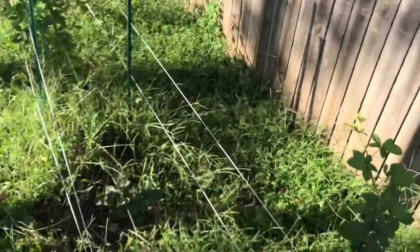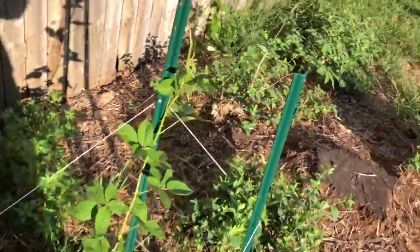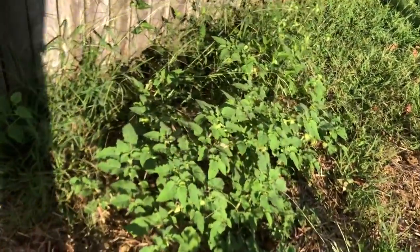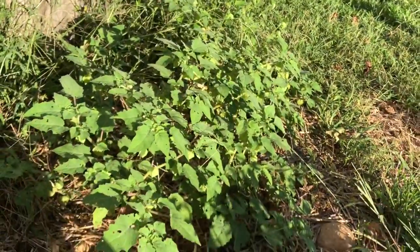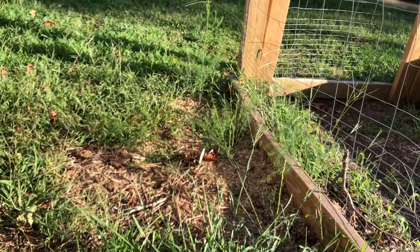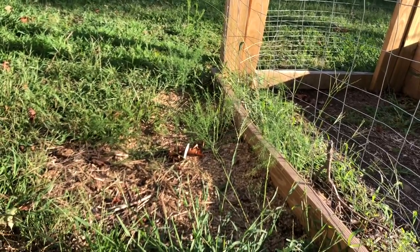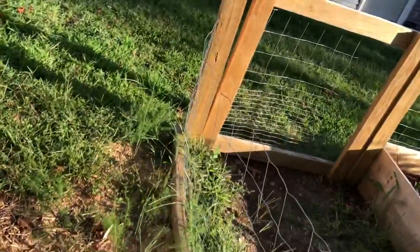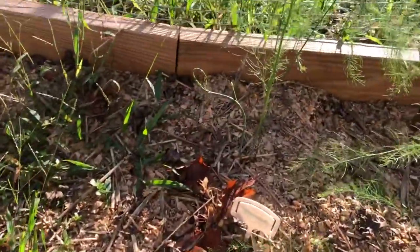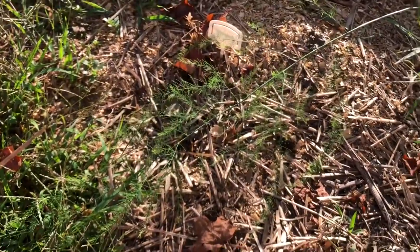My goal is to have a whole hedge here of blackberries, keeping going on the outside. You can also see my Aunt Molly ground cherries coming in next to my asparagus — I could use some more mulch there. I have two kinds of asparagus: I believe a Jersey Giant and also a purple one here in the front.